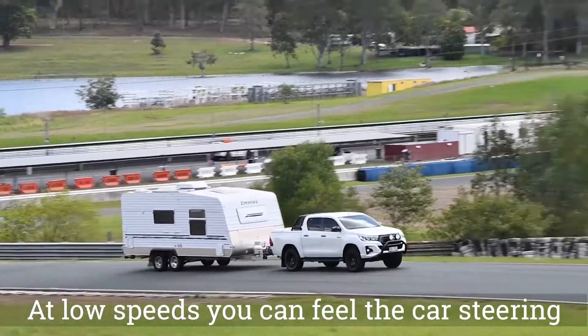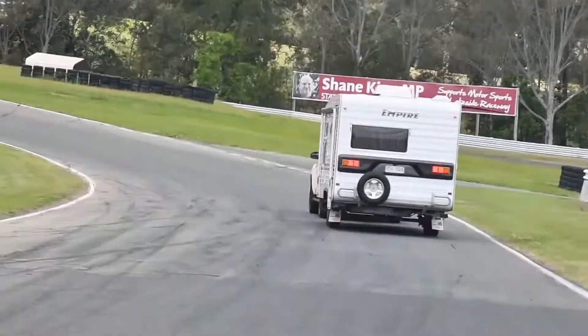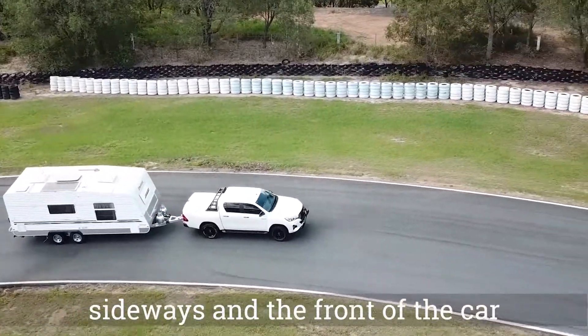At low speeds, you can feel the car steering as light, and when you go to accelerate, the car is struggling. When cornering, the van is pulling the car sideways, and the front of the car wants to move.